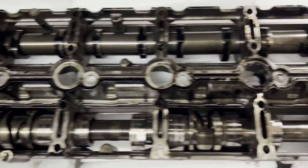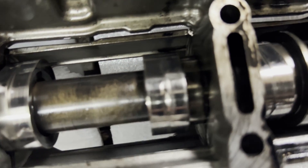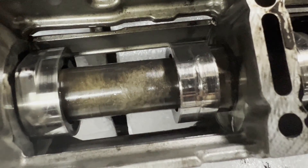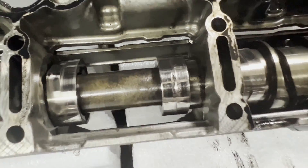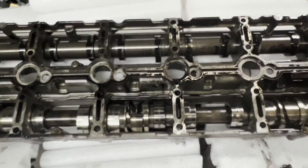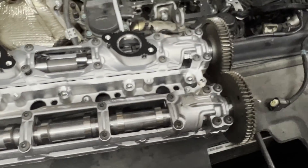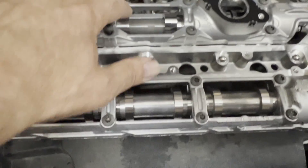Along with the hydraulic lifter, the camshaft can also wear out, as can be seen here. This particular one has been driven quite a bit with bad rocker arms, and that has caused damage to the camshaft.